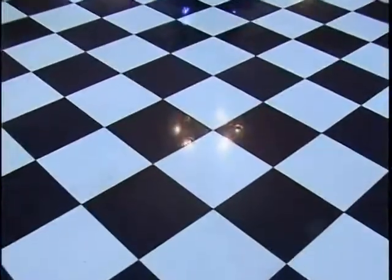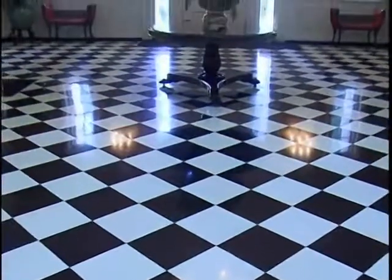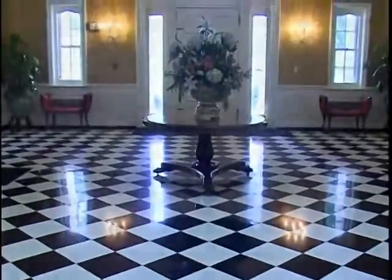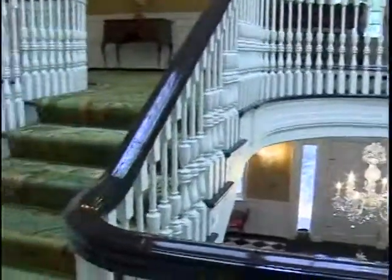The floor of the foyer is a beautiful Belgian black marble and Tennessee white marble. The dual staircase is a great example of Georgian architecture, which this home is built around.